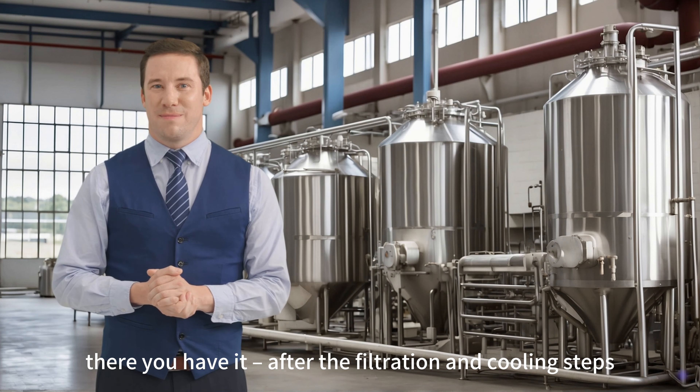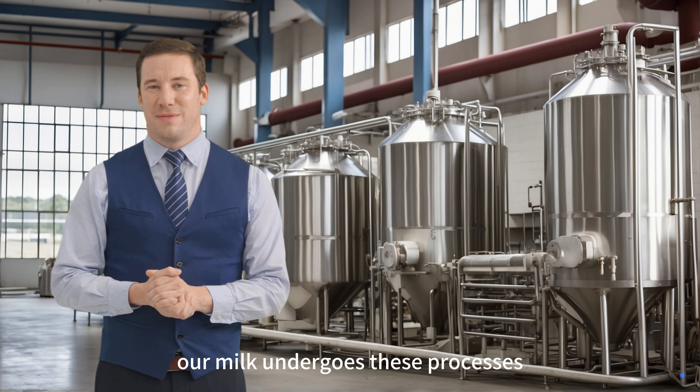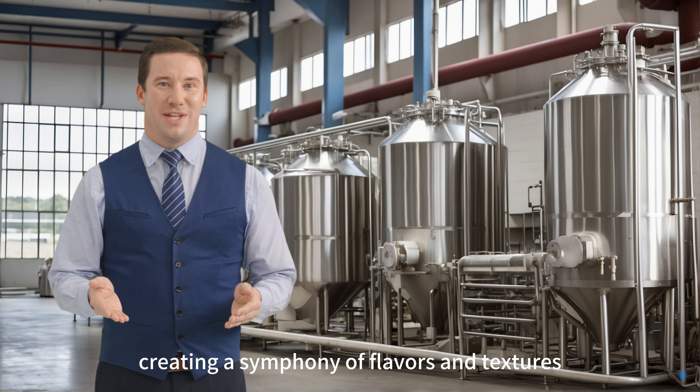So, there you have it. After the filtration and cooling steps, our milk undergoes these processes, creating a symphony of flavors and textures.